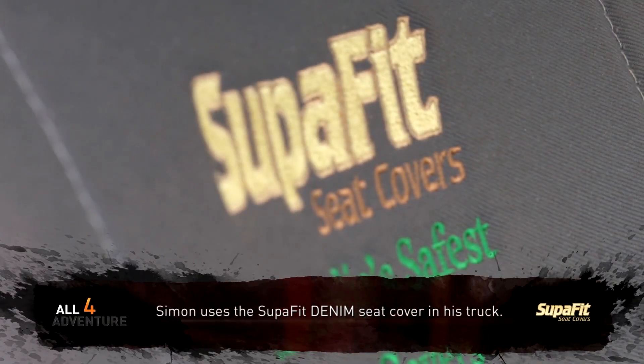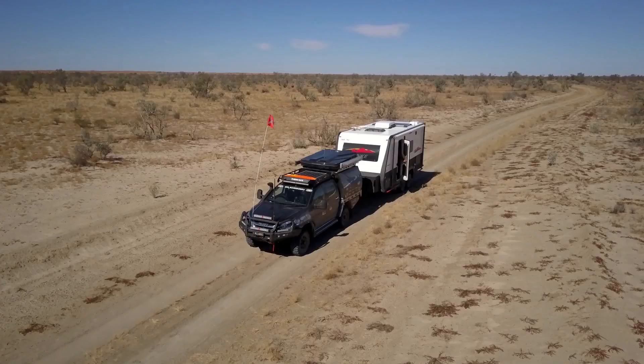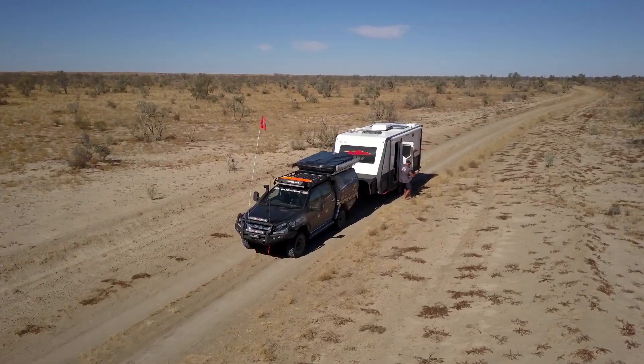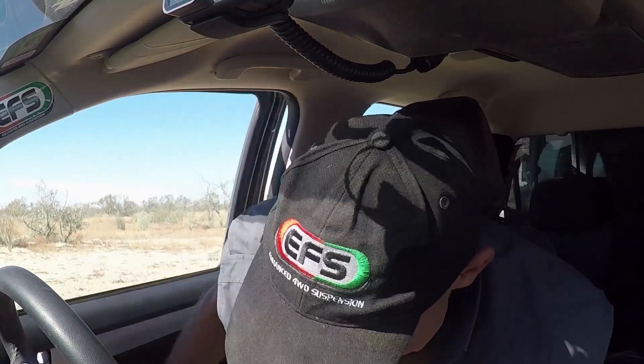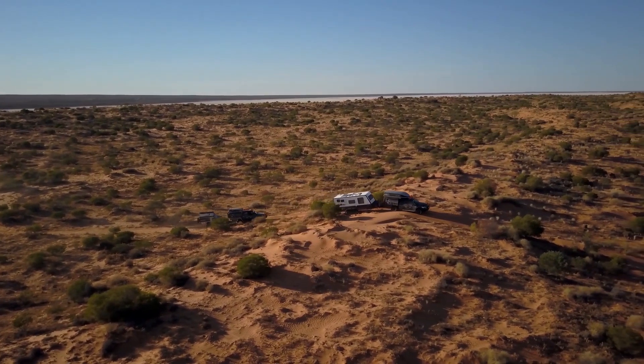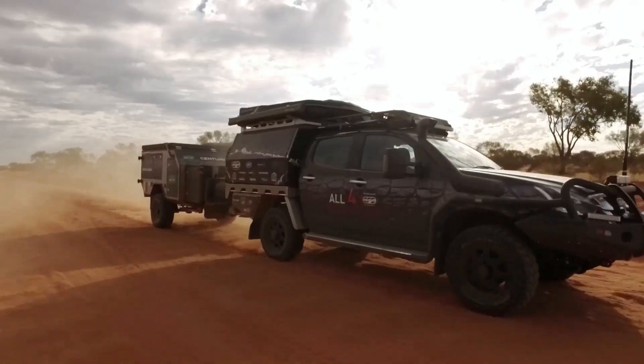Made from high-quality 505 GSM Australian-made canvas and denim material. No doubt about it, these seat covers will last longer than Simon's Coffee Addiction. These seat covers are Australian-made, and this season we tested them in the red sands of the Northern Territory.